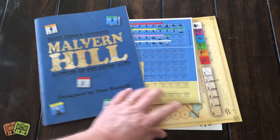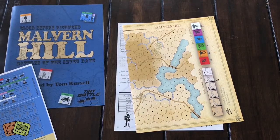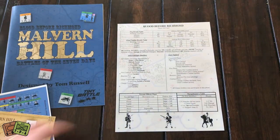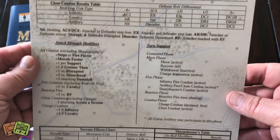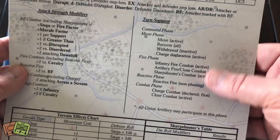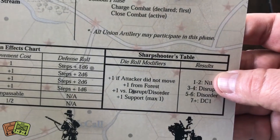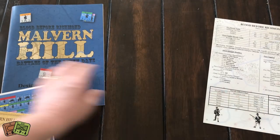It's kind of interesting, but the rules are very simple. There is basically one counter sheet — it's two half sheets together. Here's the player aid, which is pretty simple. You've got your combat results table, some reminders about modifiers, the phase sequence of play, terrain effect charts, and a sharpshooters table, which is kind of cool — there are units that are sharpshooters.